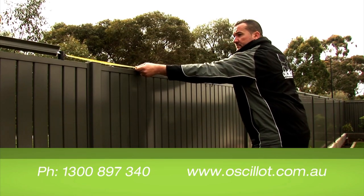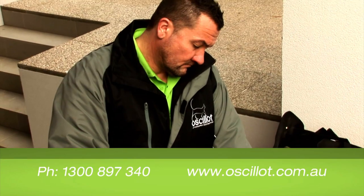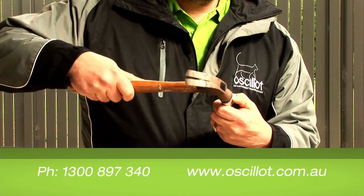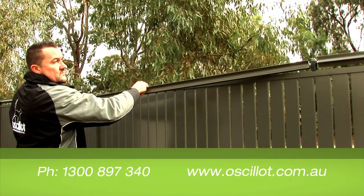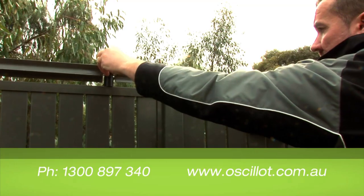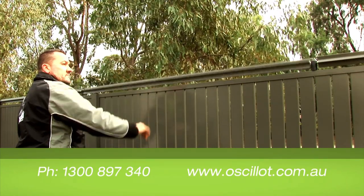The Ocelot Cat Containment System is a unique, safe, world-first alternative to a traditional cat enclosure. Using a free rotating paddle, the system can stop cats from being able to get a grip and climb over your fences. It's a simple idea with great results.